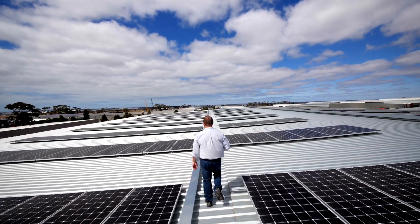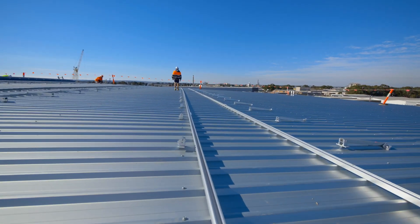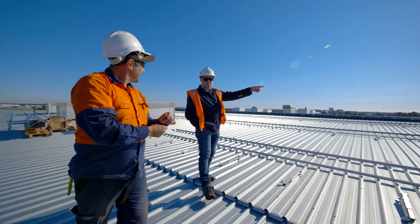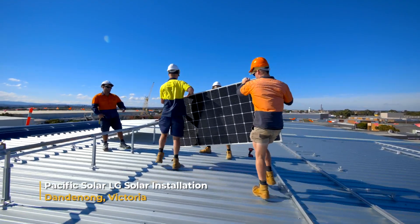We bring a lot of expertise in the design and the engineering side of things. We bring in a suite of contractors that we've built up over the years — the structural engineering guys, the electrical design guys, along with the installation contractors as well.